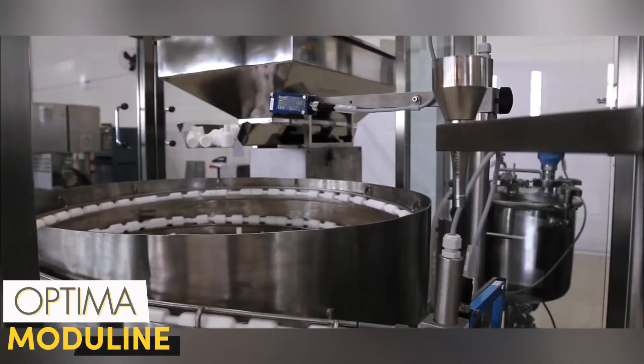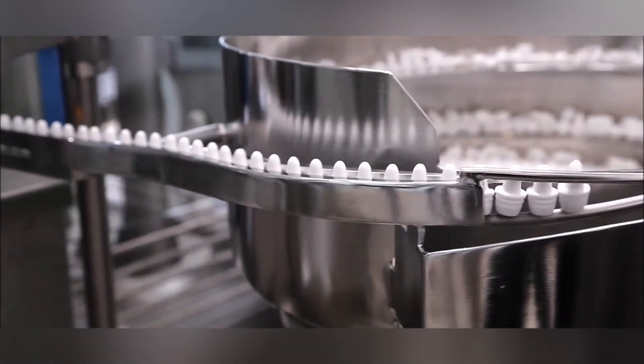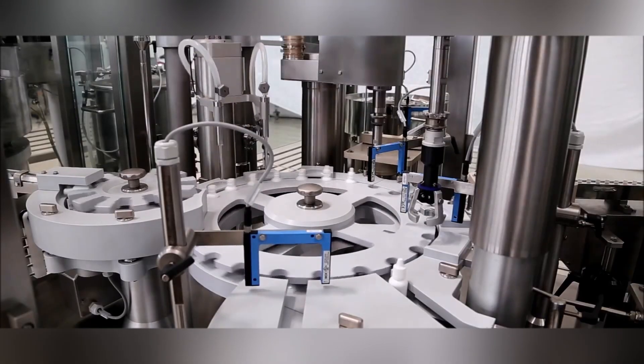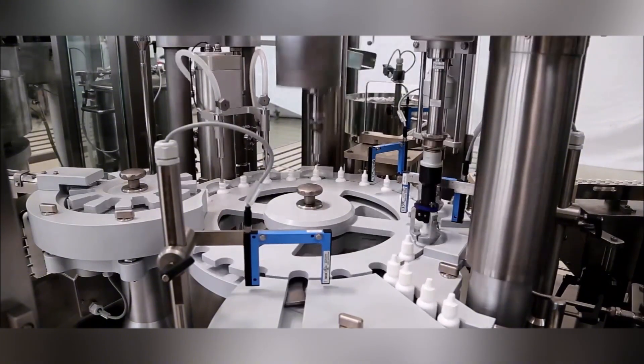The Optima Moduline is a high-tech machine that transforms packaging lines into a fully customizable powerhouse with its modular design. Thanks to its flexibility, it quickly adapts to production needs and performs all types of packaging operations with high efficiency.